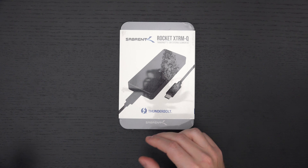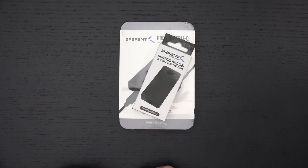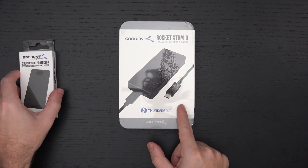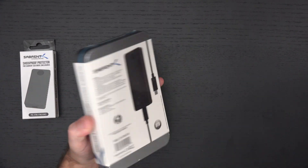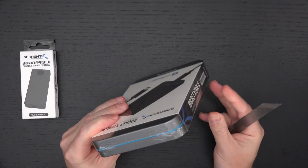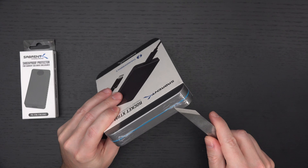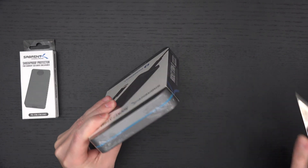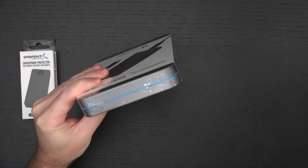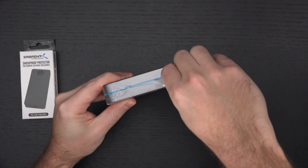Sabrent also sent over their shockproof protector, which is something I shared with all of you back when they sent me a 2TB version of this drive. So let's get it out of the packaging. This arrived just in time for my birthday — there's no correlation between its arrival and my birthday, that's just the way it worked out.